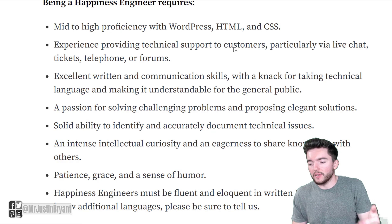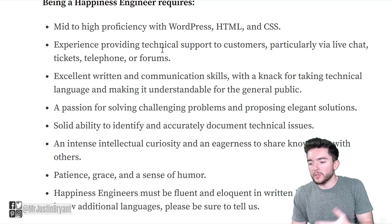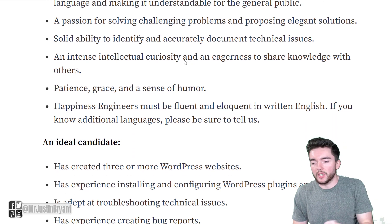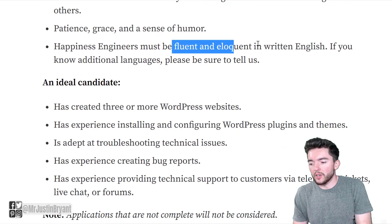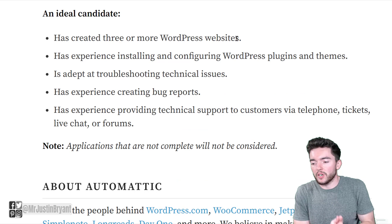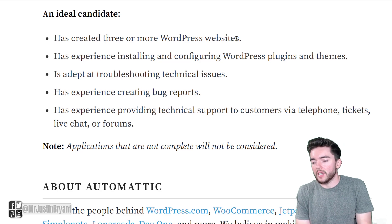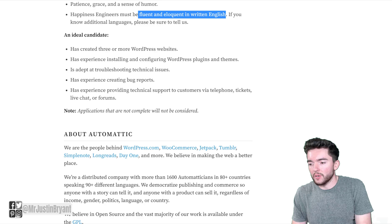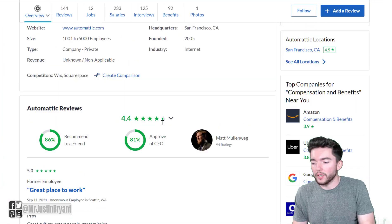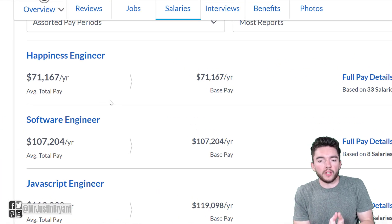What they want from you: mid-to-high-level proficiency with WordPress, HTML, and CSS; experience providing technical support to customers in various forums; excellent written communication skills; a passion for solving challenging problems; and fluency in written English. Ideal candidates have built WordPress websites, installed and configured plugins and themes, and have technical support experience. Automattic has 144 reviews and a 4.4 out of 5 star rating — people like working there. They pay around $71,000 per year, which is about $35 per hour.